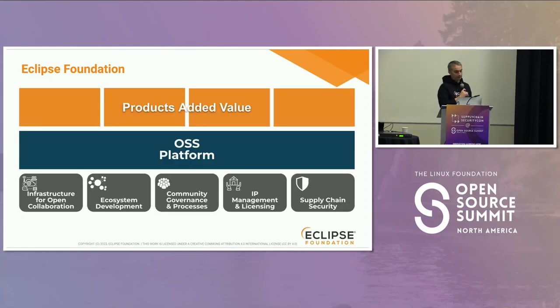What we provide to those projects is a set of services for open source. We provide infrastructure so that they can build around their source code and so on. We provide marketing, ecosystem development, IP management and licensing tooling. And we also now provide help in improving the security posture of the supply chain.